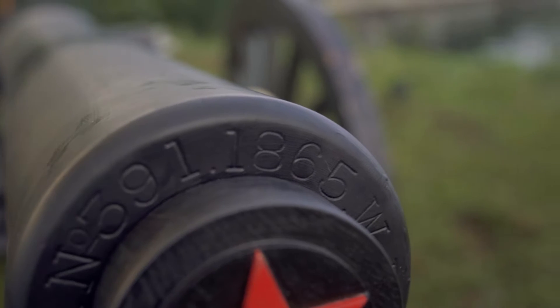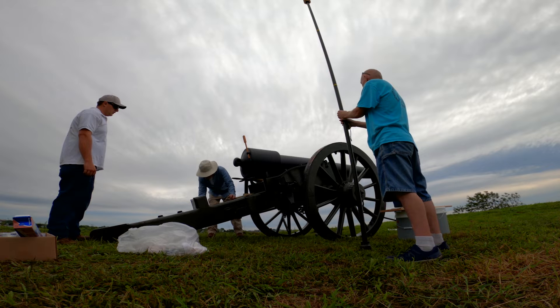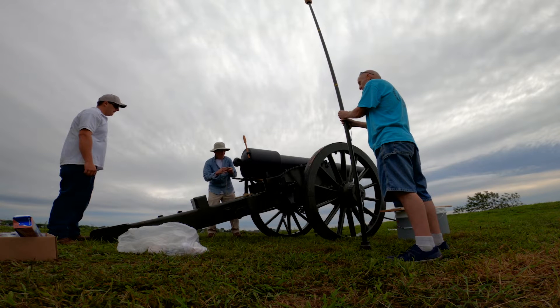Gloucester didn't receive this cannon until 1931, I believe. It was given to Gloucester along with the other three. When we're finally done, all of this work that we're doing will go to the city of Gloucester archives for people to see in the future.